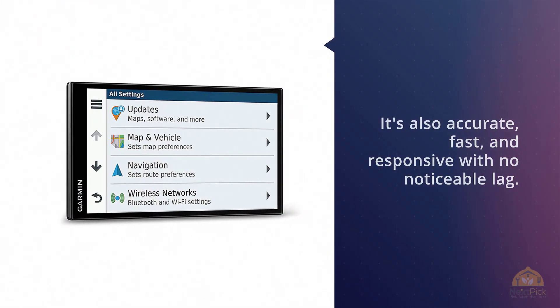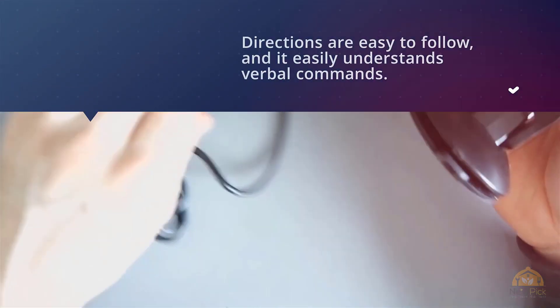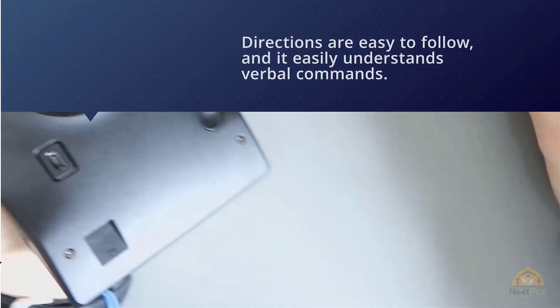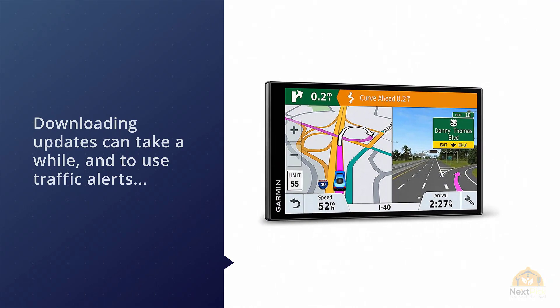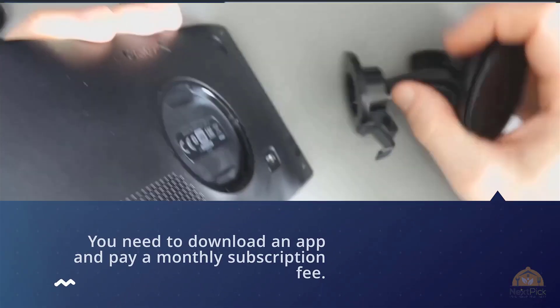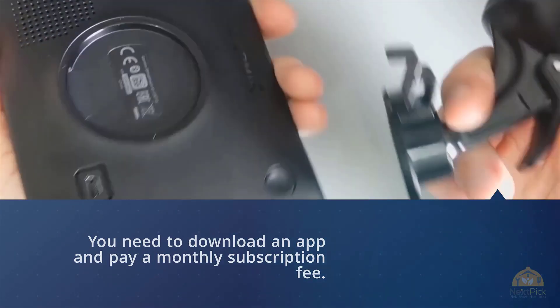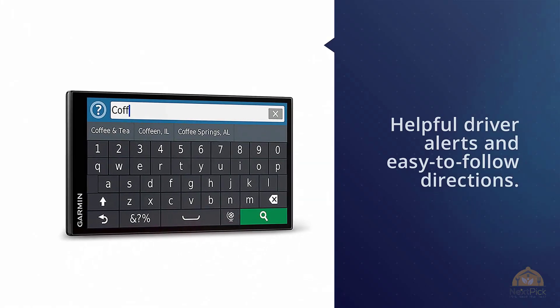Downloading updates can take a while, and to use traffic alerts you need to download an app and pay a monthly subscription fee. It may also ignore easier routes. Stay connected behind the wheel with Garmin DriveSmart — the navigator that features smart features, helpful driver alerts, and easy-to-follow directions, from hands-free calling and live traffic information to built-in Wi-Fi and more. The future is in your Garmin. Just look ahead and drive.